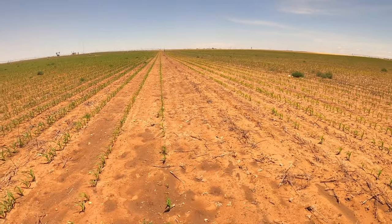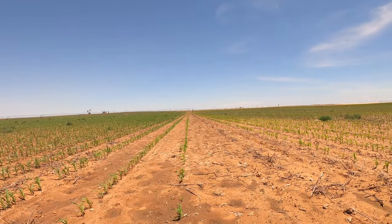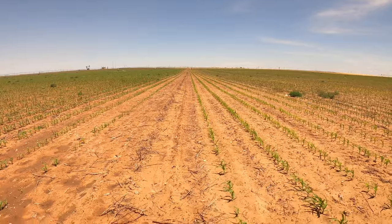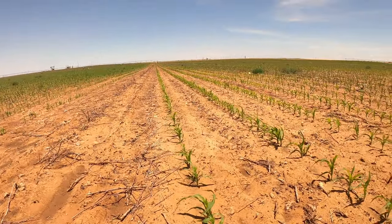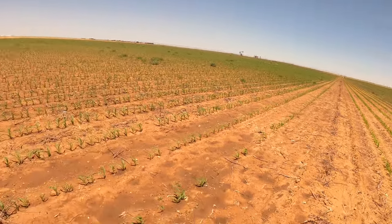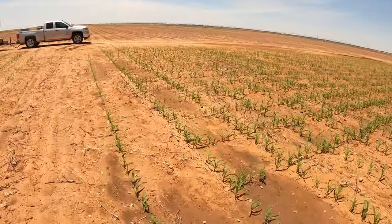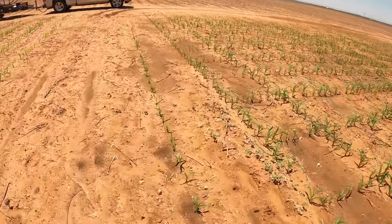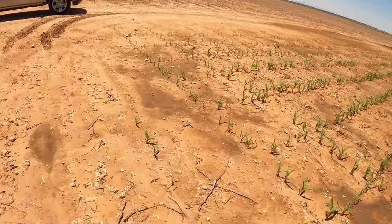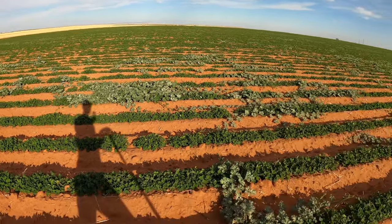We left two rows out by the pivot right here — a row on this side and a row right here. This is actually some sweet corn that we planted right beside our regular corn. We'll be able to have some sweet corn later on throughout the year. You can put it on a grill or boil it, it tastes really good. So we planted some sweet corn for ourselves and we'll be able to have some good-tasting sweet corn by end of the year.